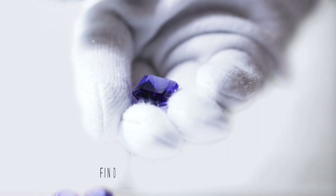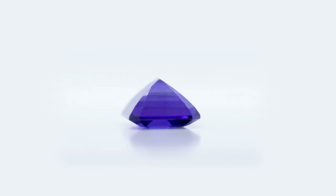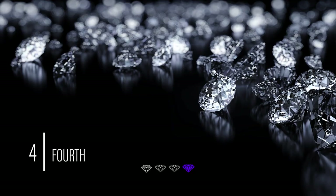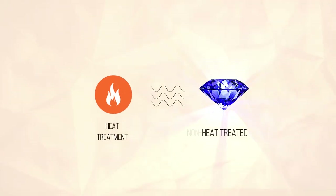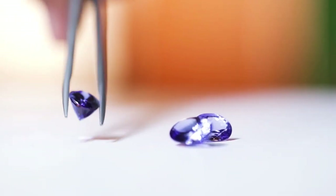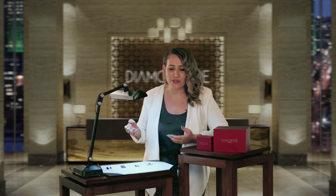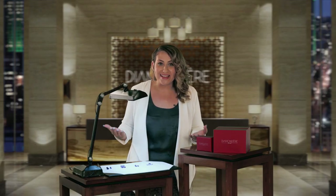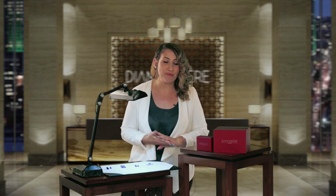Third, find tanzanites over one carat. Anything smaller is going to lose that color and intensity that makes a tanzanite a tanzanite. And fourth, purchase heat-treated tanzanites from a respected source. There are so many retailers out there offering gimmicks like non-heat-treated or block D, which means it comes from a prime mine. No laboratory can prove this claim, and many retailers say these things to try to charge their customers a premium.